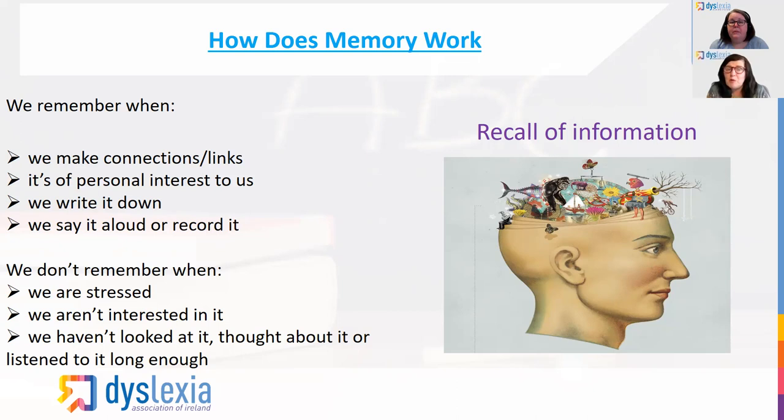We don't remember when we're stressed. We don't remember when we aren't interested in it, and sadly there are lots of things you're doing right now that you're not interested in. But the reality is you're going to have to get interested to get through the examination. Lots of students when they come to examinations only study the things they like, because that gives a sense of wellbeing. But if you only study what you like, you're not going to get through the examination. You have to keep making these pathways. The only way you do that is by looking at something regularly, thinking about it, and listening to it for a sufficient length of time that it actually gets into your long term memory.